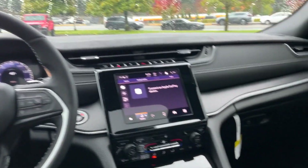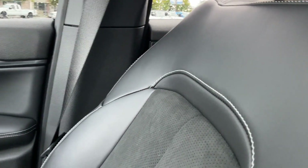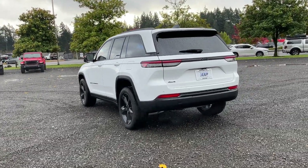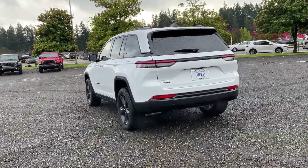Here at Olympia Jeep, customer service is our top priority. Our friendly and experienced staff will make the transition into your next vehicle as smooth as can be. Let us prove to you why so many people trust us when it comes to buying their next vehicle.